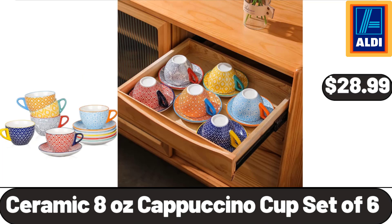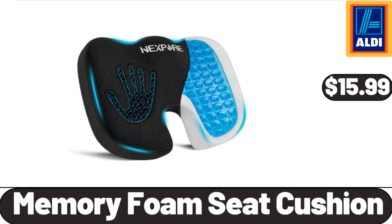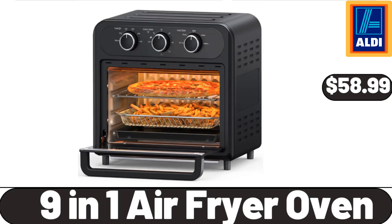Ceramic 8-Ounce Cappuccino Cup Set of 6, $28.99. Large Size Air Fryer Basket for Oven, $11.99. Memory Foam Seat Cushion, $15.99. 9-in-1 Air Fryer Oven, $58.99.